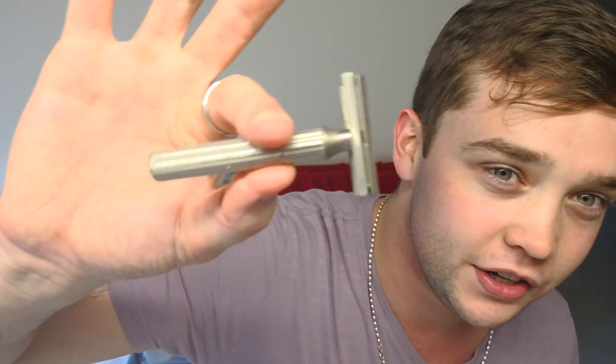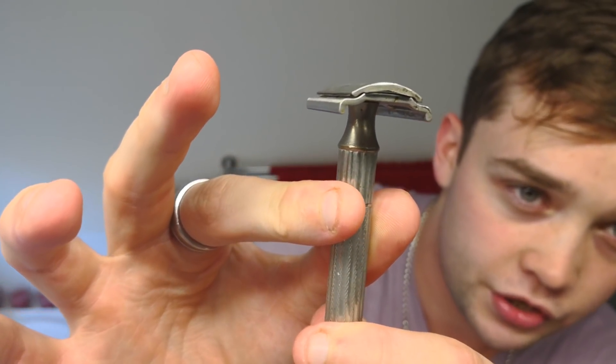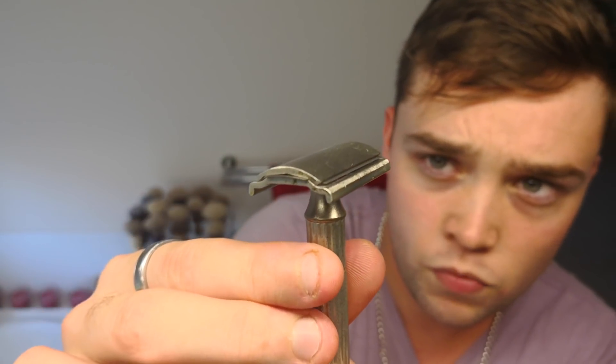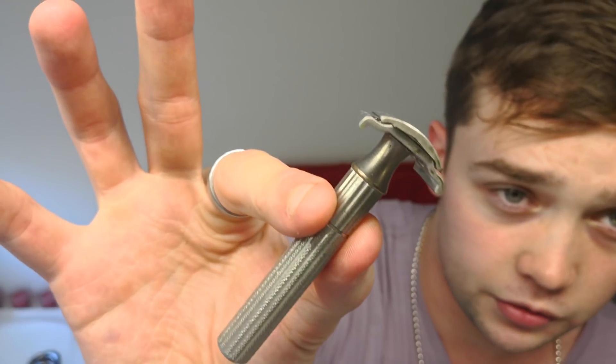Salutations wet shaver, Spencer here back for another shave video. Today I'm going to be reviewing the wonderful vintage Gillette Tech. This is on the English fat handle I think it's called. Not sure when this one was made but it's made in England — beautiful quality, this thing feels awesome. Gillette Tech's fantastic daily shave is one of the best out there.